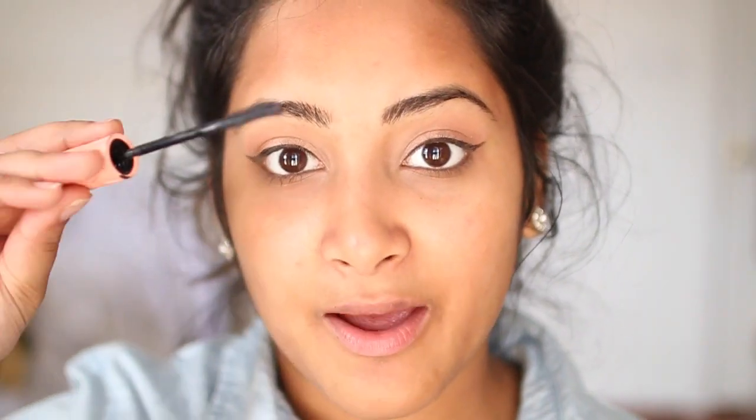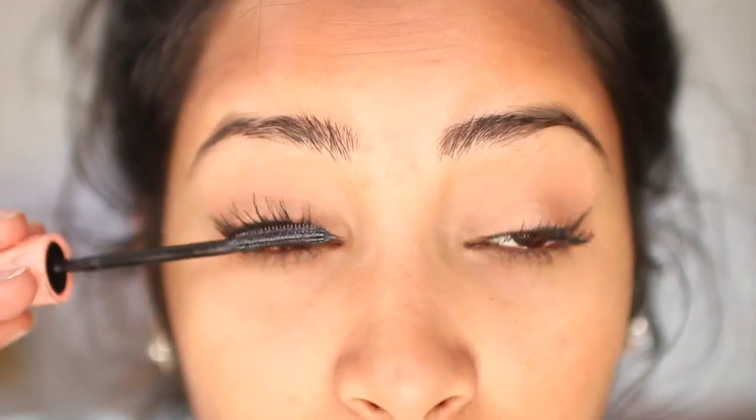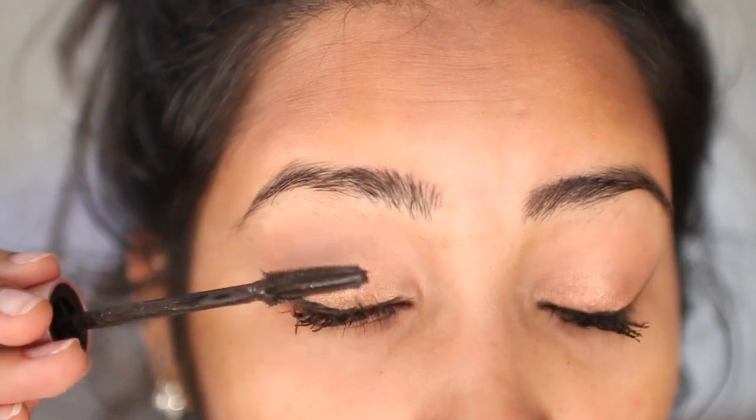Next I'm going to do my mascara. I'm going to use my Roller Lash first — I always like to make the lashes really long first and then add volume, and then just separate them. I'm going to skip the lower lashes for now until I do the highlighter and concealer underneath. Then I'm taking my Lash Sensational by Maybelline and coating over the Roller Lash, and then using a little spoolie to separate the lashes.